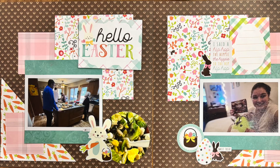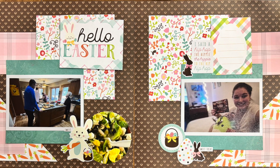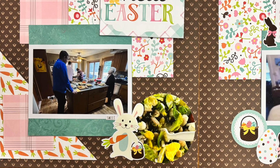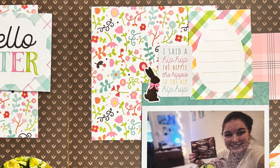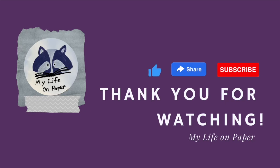Thanks so much for hanging out with me today. I hope you have a fabulous day. Check out everybody playing along below and please come back and see me again tomorrow for another video. Bye!